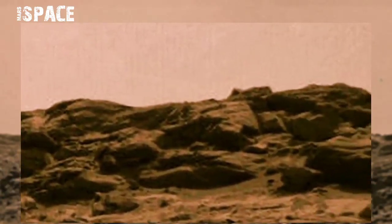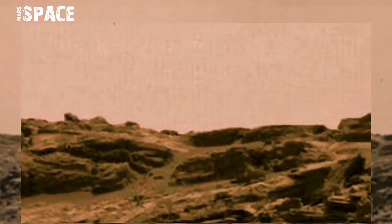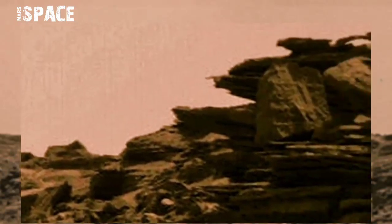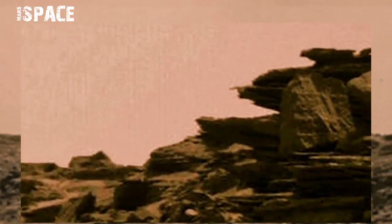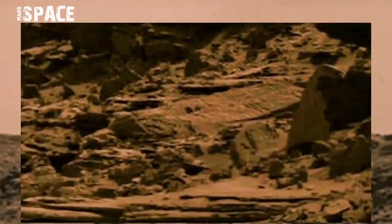In the past, Mars was filled with life and civilization, but now it's just a desert filled with rocky structures. What are your thoughts about life on Mars? Let me know in the comments below.